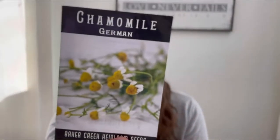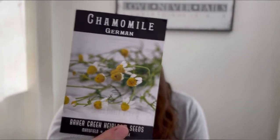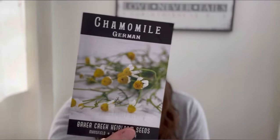We're also going to be growing some German chamomile and we're going to be using this for tea. My husband is very much into tea — he can't drink coffee anymore so he's been drinking black tea in the mornings, but he also wanted a calming tea for the evenings, so we're going to be growing the chamomile.